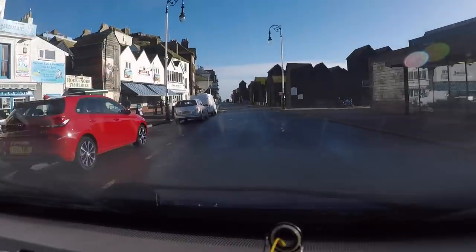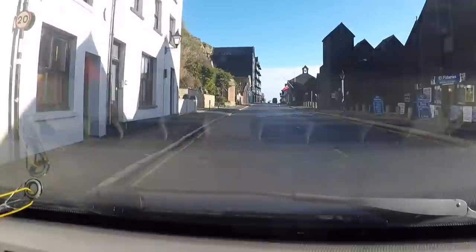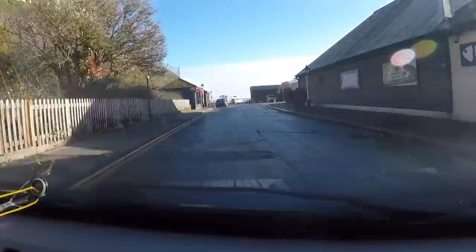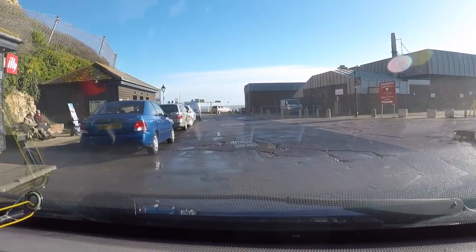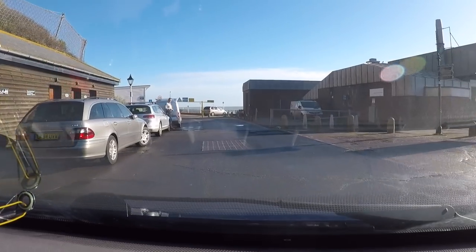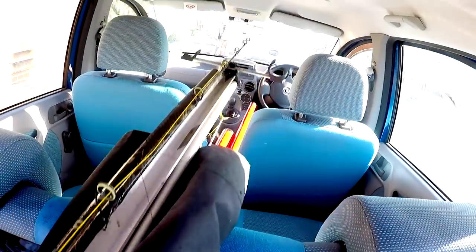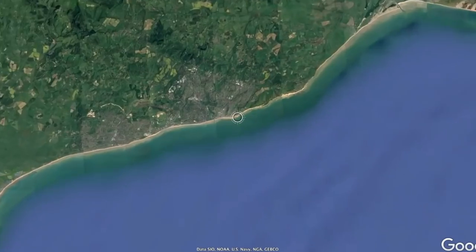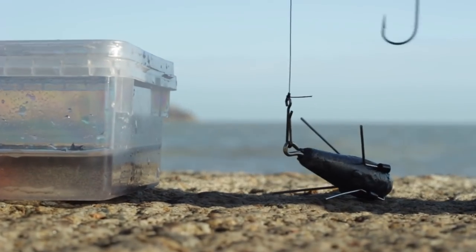Just heading down through the old town of Hastings down to Rockanore. Turn left here and you're looking east - the road sort of ends down here. Parking can be a bit of a nightmare but there are some two-hour parking spots on the left.